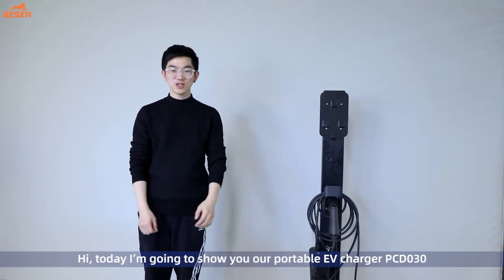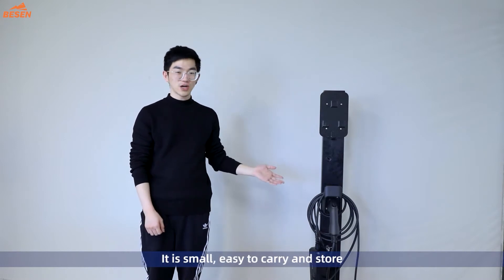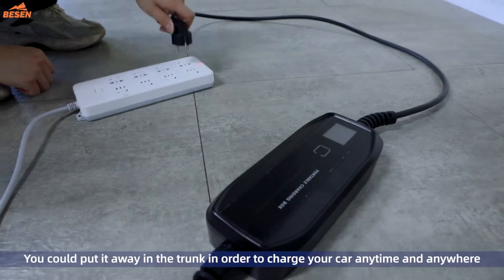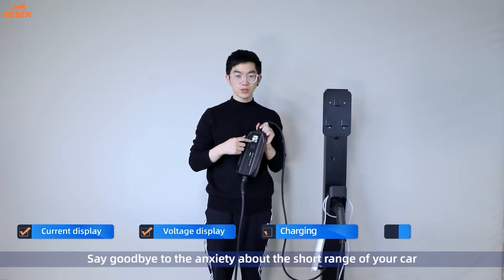Hi, today I'm going to show you our portable EV charger PCD030. It is small, easy to carry and store. You could put it away in the trunk in order to charge your car anytime and anywhere. Say goodbye to the anxiety about the short range of your car.